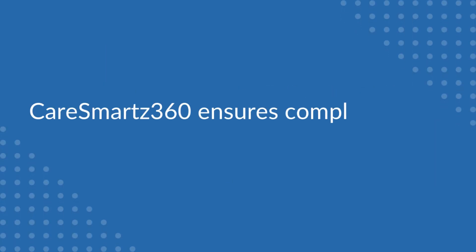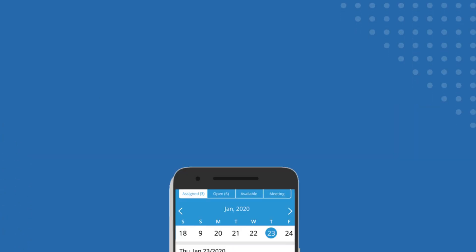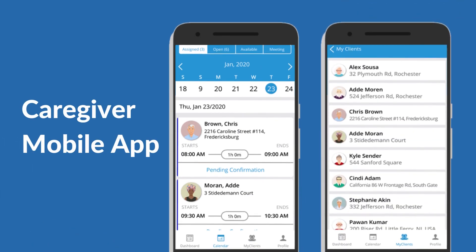The Care Smarts 360 EVV solution not only ensures compliance but also offers you a variety of additional benefits. Caregiver mobile app: a single location to access client and schedule details, organize activities, and store data on the go.